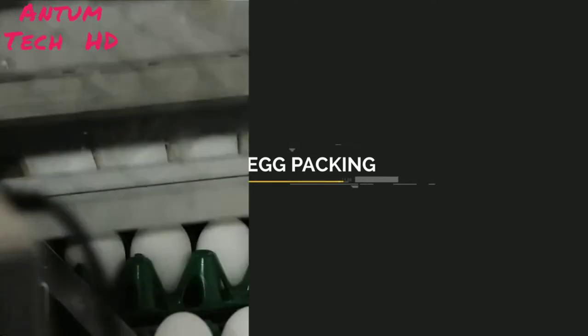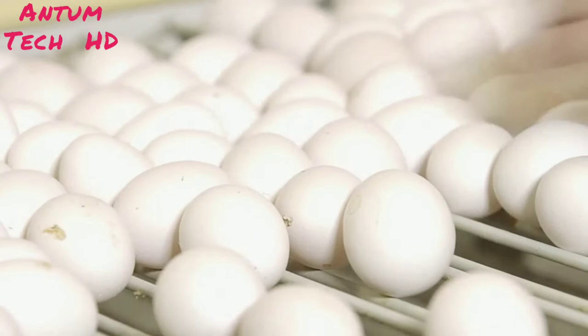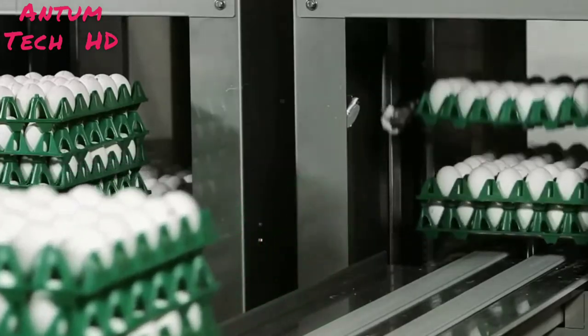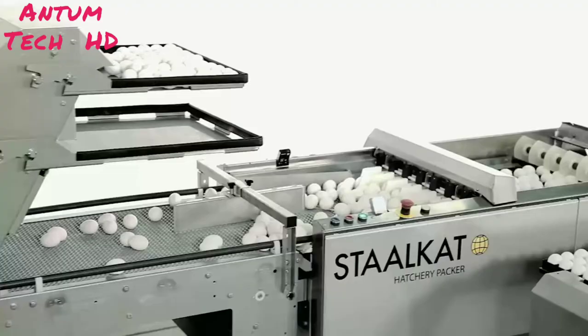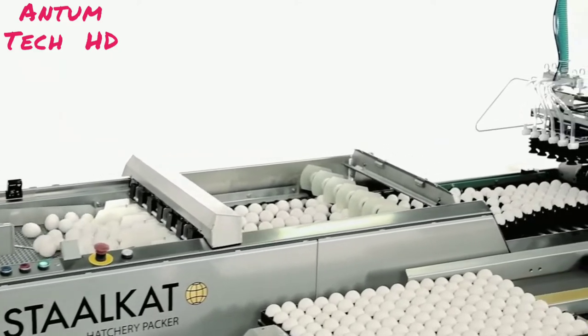Egg packing – our packing machines handle almost every egg in the world before it ends up as a consumer product. We have been the market leader since 1956, and today we offer innovative, high-quality and high-performing farm packers, repackers, and hatchery machines with a capacity range of 40 to 200 cases per hour.